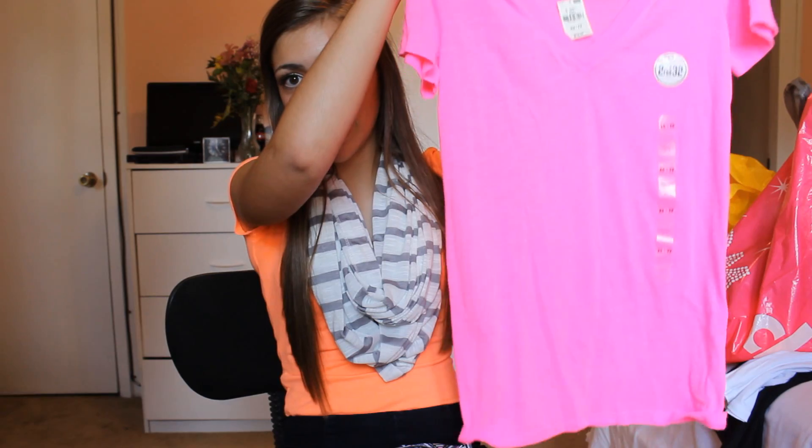So the first place I went was Victoria's Secret. I just got two v-necks because I literally live in v-necks. I don't really like to dress up for school that much, I'll dress up more like out of school. But yeah, I got this hot pink v-neck — they have the two for $32 mix and match deal.